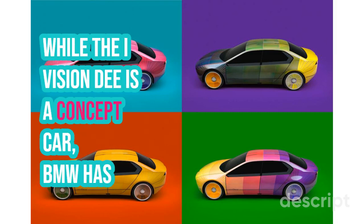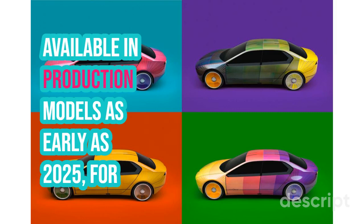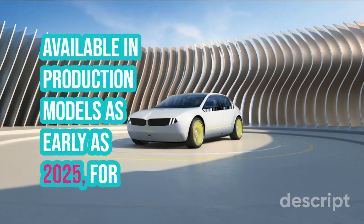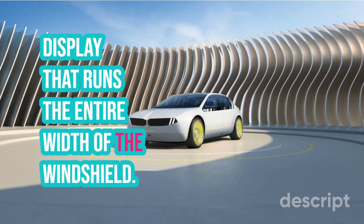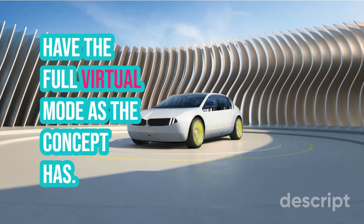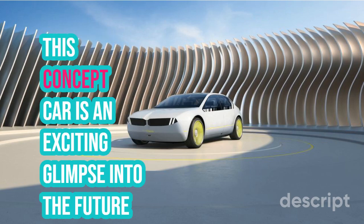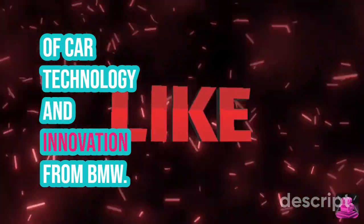While the iVision-D is a concept car, BMW has announced that some of the features will be available in production models as early as 2025. For example, the first production version of a head-up display that runs the entire width of the windshield, though it's unlikely that the production version will have the full virtual mode as the concept has. This concept car is an exciting glimpse into the future of car technology and innovation from BMW.